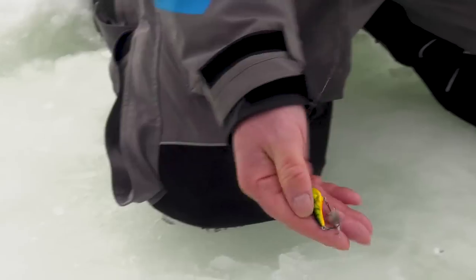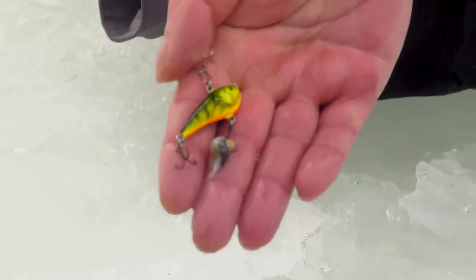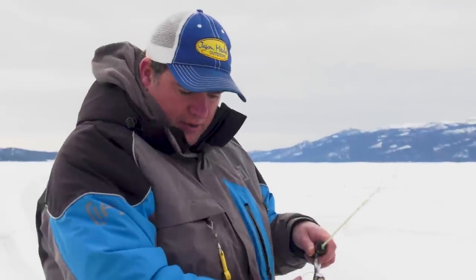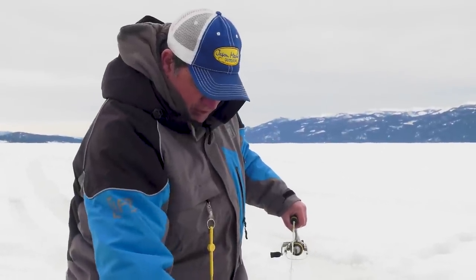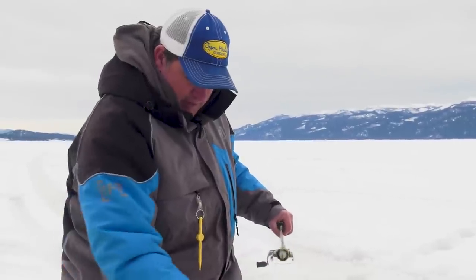Still got my perch. I just put a little bit of waxworm left on there and a small perch eye on that bottom treble. Perch eyes are legal to use in Idaho — they're really popular for bait in both North and South Dakota. The thing about perch eyes is they're just really durable, so you can catch several fish on one eyeball.